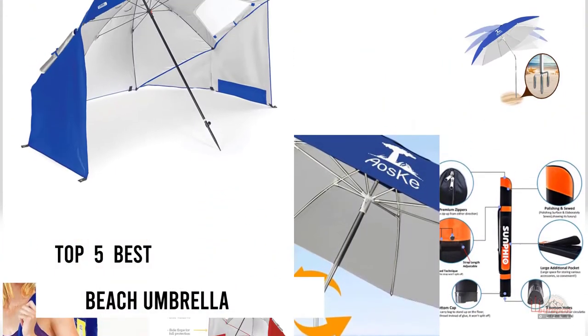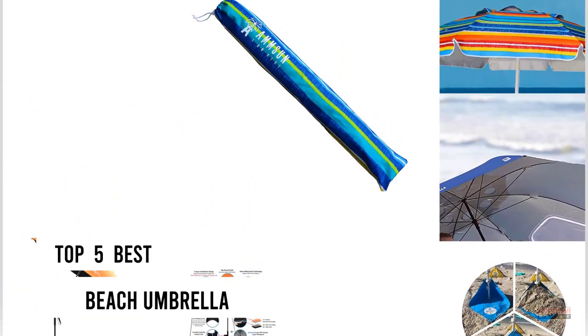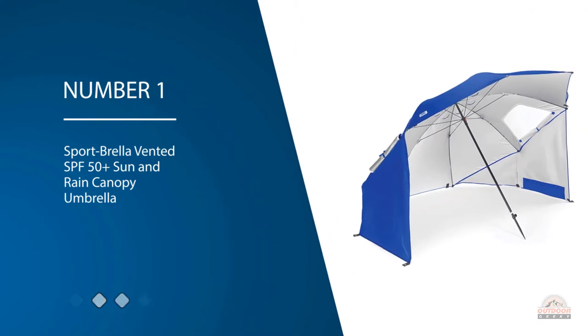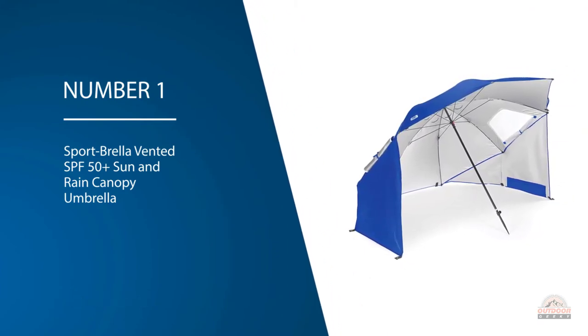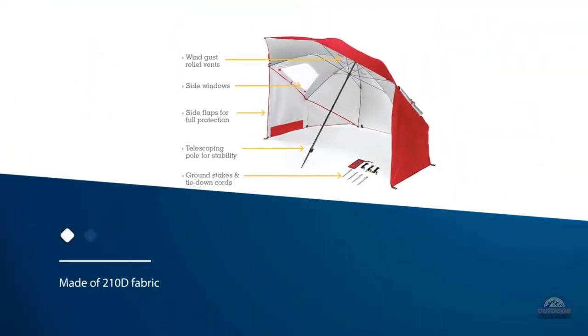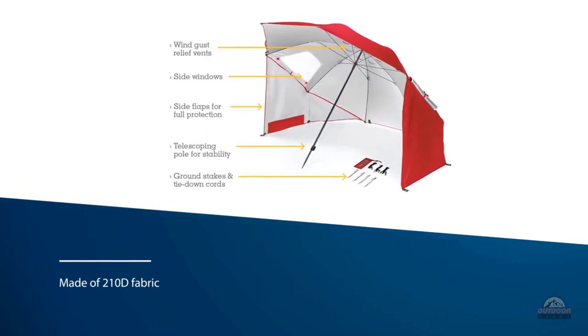If you are looking for the best beach umbrella, here is a collection you have got to see. Number one, most popular: Sport Brella Vented SPF 50+ Sun and Rain Canopy Umbrella. If you're looking for the best beach umbrella that the whole family can enjoy, the Sport Brella canopy beach umbrella is a fantastic choice.